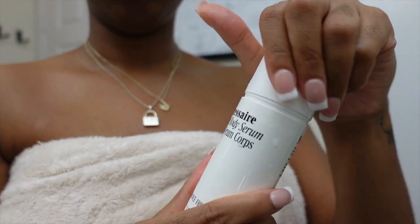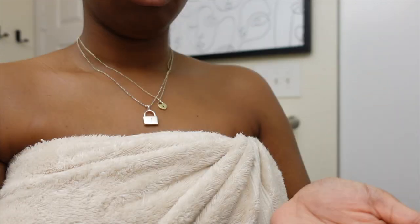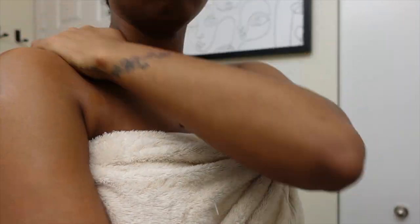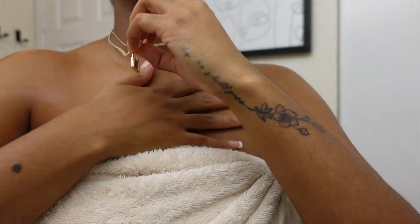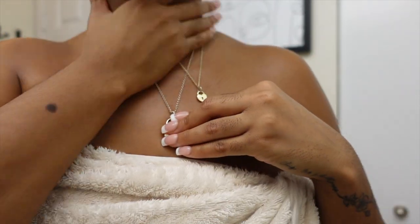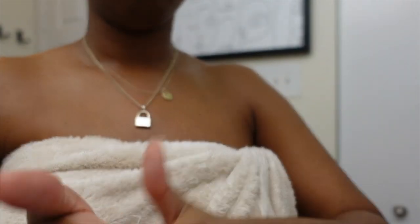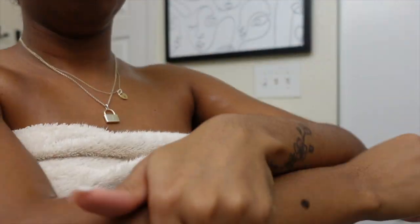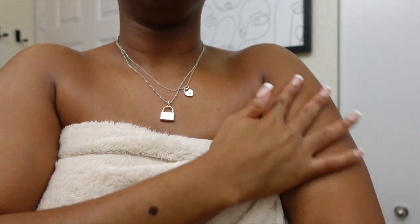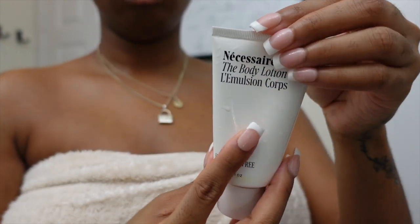Going back to Nécessaire — I really love this body serum. I'll keep it honest, I can't tell you if it's done anything dramatic to improve my skin, but I like the way it feels. It's lightweight, unscented — the white bottle — and it absorbs into my skin really well. It's not greasy, not heavy, and doesn't make me sweat in my sleep. I sometimes get acne on my chest, and knowing this brand treats your body like skincare makes me feel more secure putting it on that area.